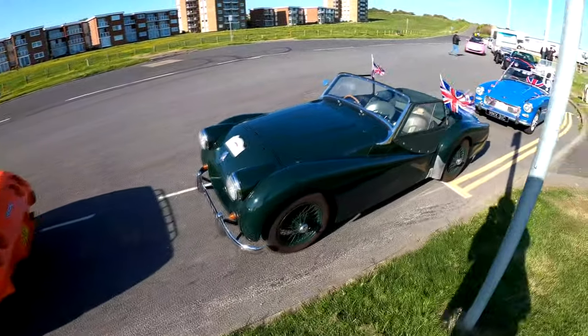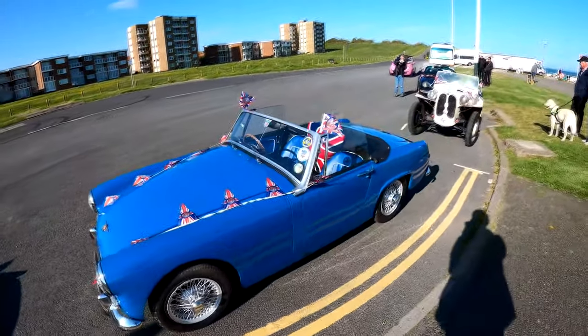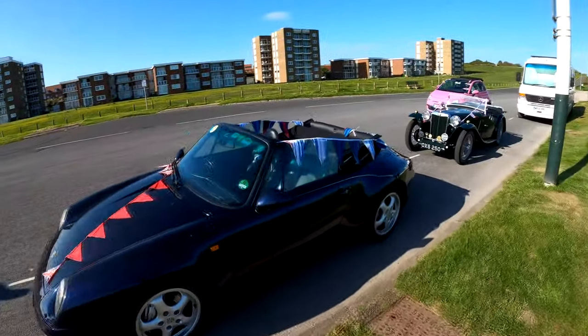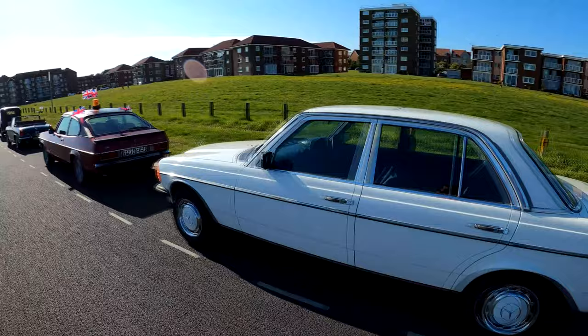Early Triumph TR2 — how about that? Proper rarity these days. Not a midget — Austin-Healey Sprite, tiny and terrific as always. A nice Porsche 993 convertible here, perfect for the sunshine. MG T-type midget. There's my W123, looking magnificent as always.